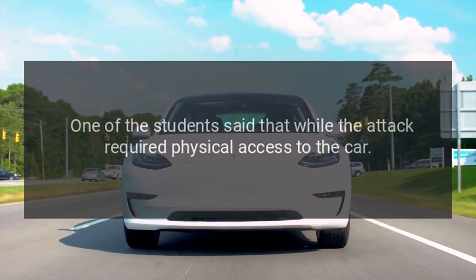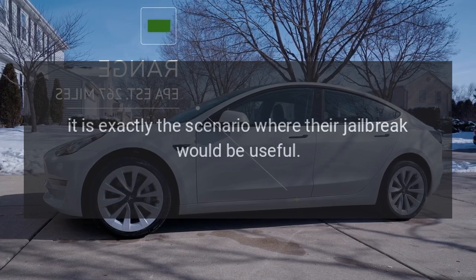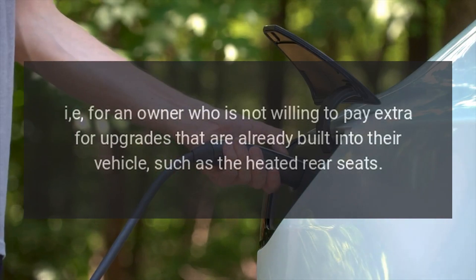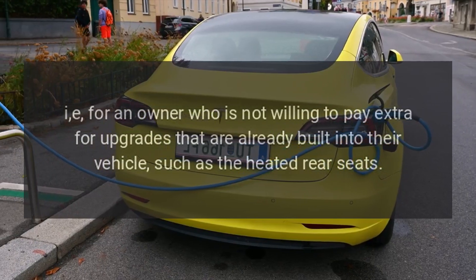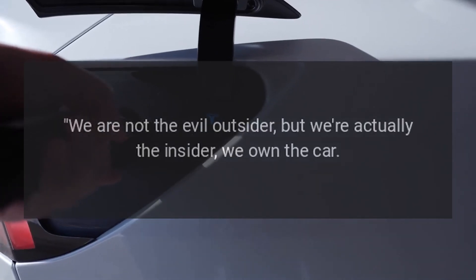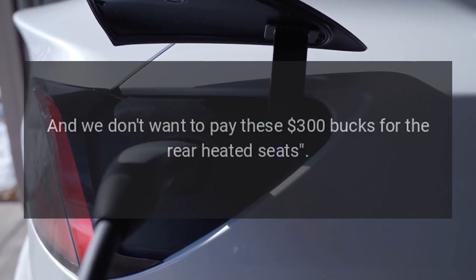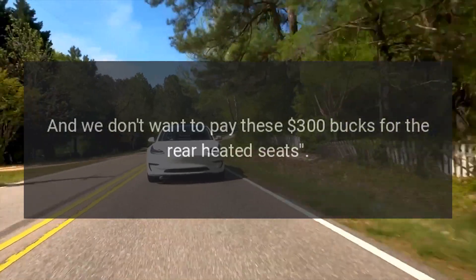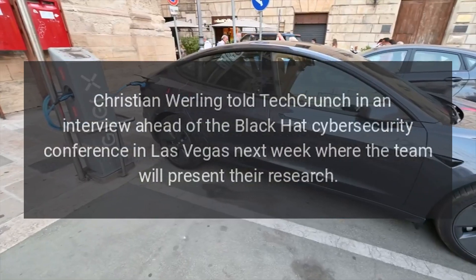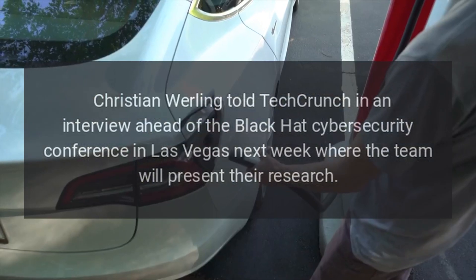One of the students said that while the attack required physical access to the car, it is exactly the scenario where their jailbreak would be useful — for an owner who is not willing to pay extra for upgrades already built into their vehicle, such as the heated rear seats. "We are not the evil outsider, but we're actually the insider — we own the car. And we don't want to pay these $300 bucks for the rear heated seats," Christian Wuerling told TechCrunch ahead of the Black Hat Cyber Security Conference in Las Vegas, where the team will present their research.